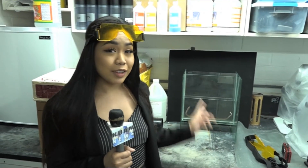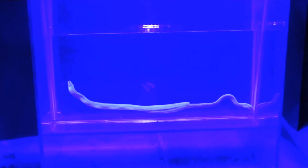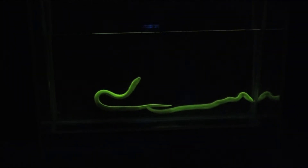The only way you're going to see the glow with these little guys is to put on these special glasses and turn off the light. When they're exposed to the correct lighting and you're using the right filters to look at them, they fluoresce a very bright green.